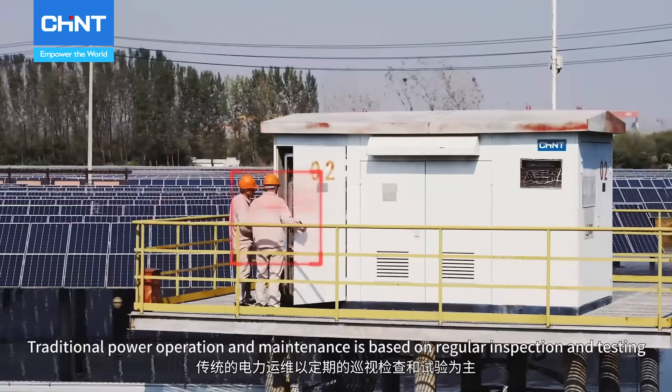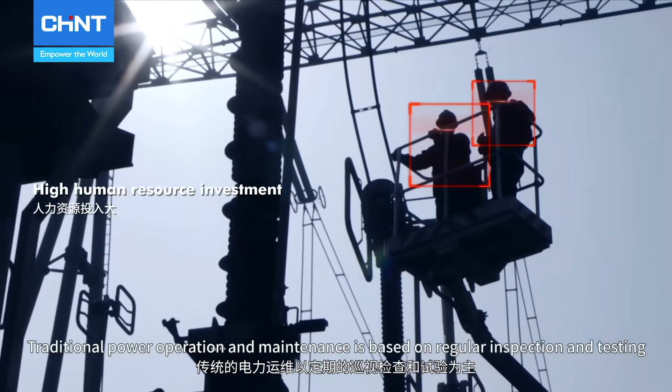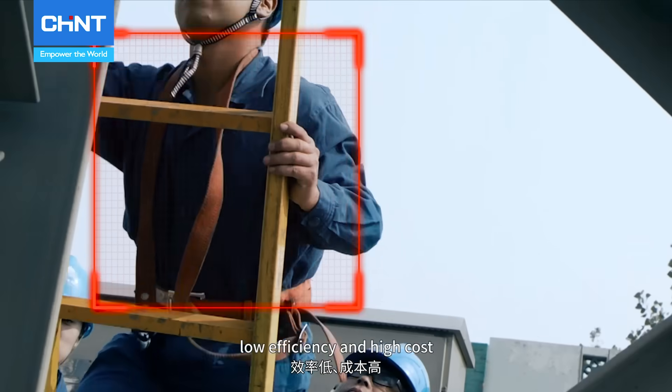Traditional power operation and maintenance is based on regular inspection and testing, which requires a lot of human resources, with low accuracy, low efficiency and high cost.